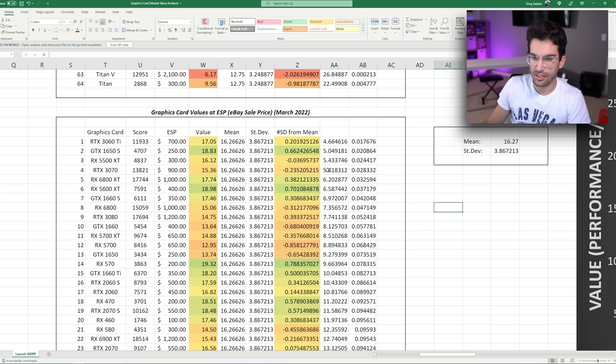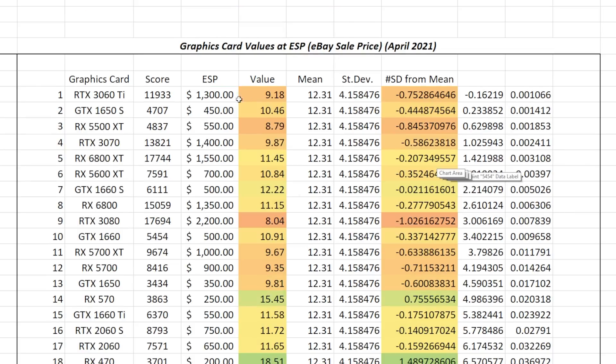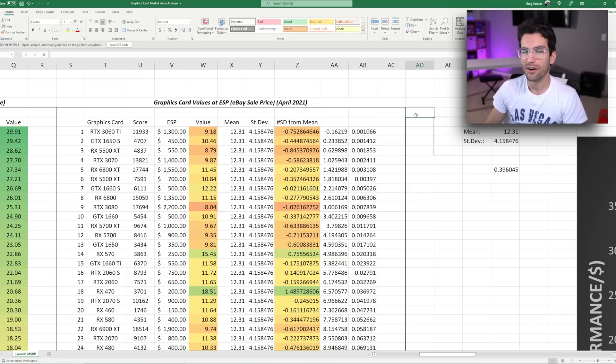Now let's move on to March 2022 — this is where the magic starts. The 3060 Ti and 1650 Super are at $700 and $250 respectively, which is basically half what you would have paid in April 2021. These prices aren't yet super competitive with MSRP, but they are much closer than what we've been used to. That's progress.